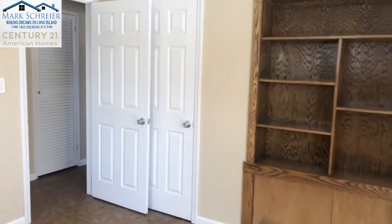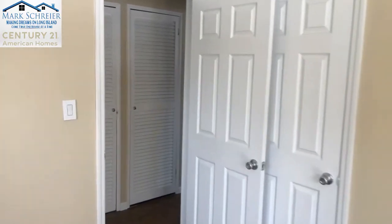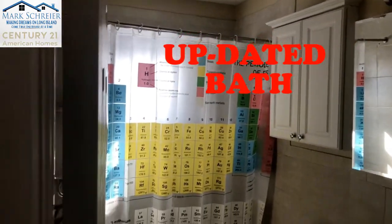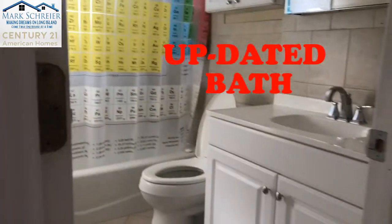To the left of the master is the full bath. Two more closets for storage. Updated bathroom — tile, solid surface countertop for the vanity.